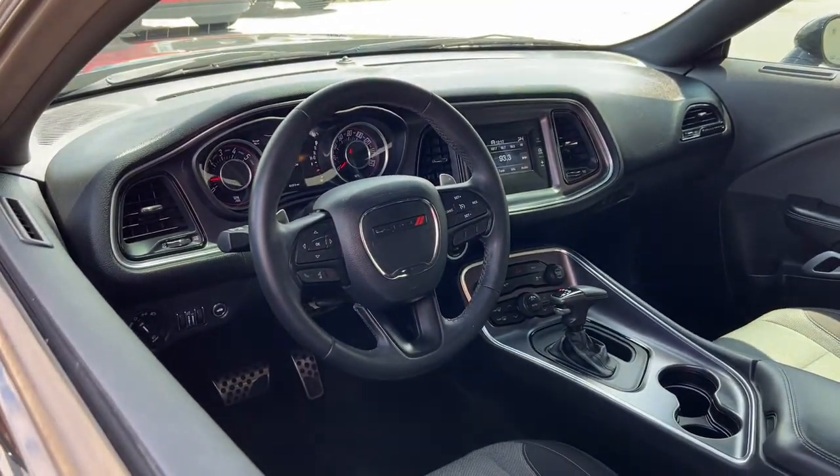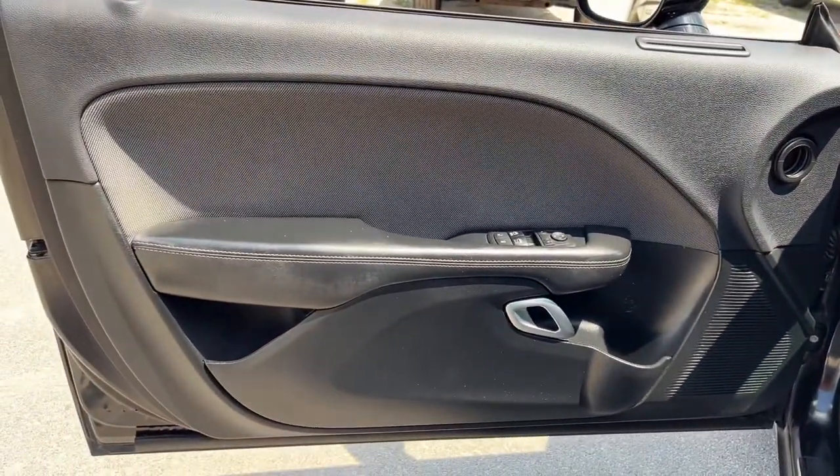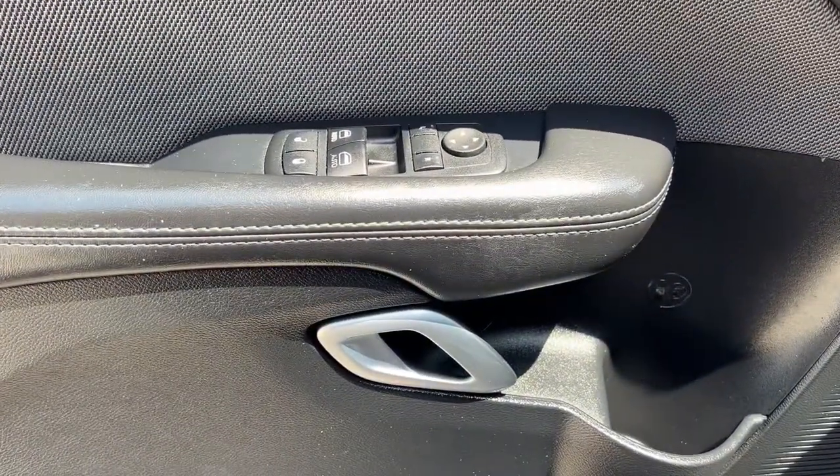The following are some of this vehicle's highlighted options: keyless entry, dual zone AC, power driver's seat, electronic stability control, aluminum wheels, intermittent wipers.